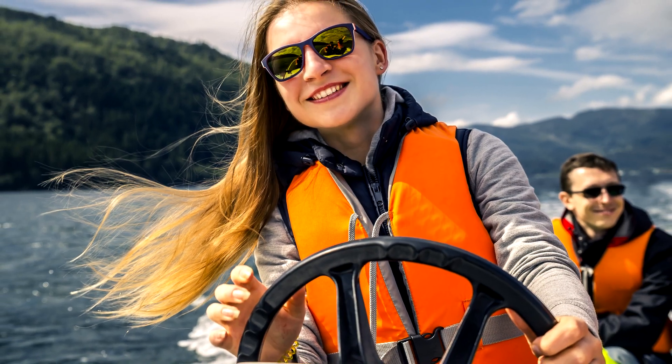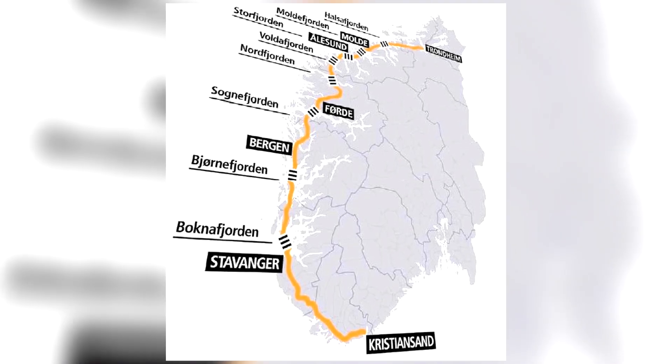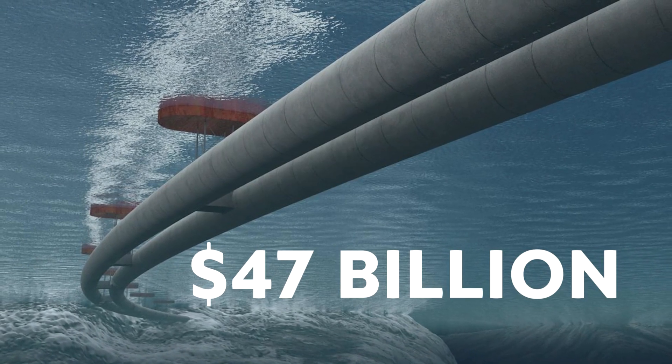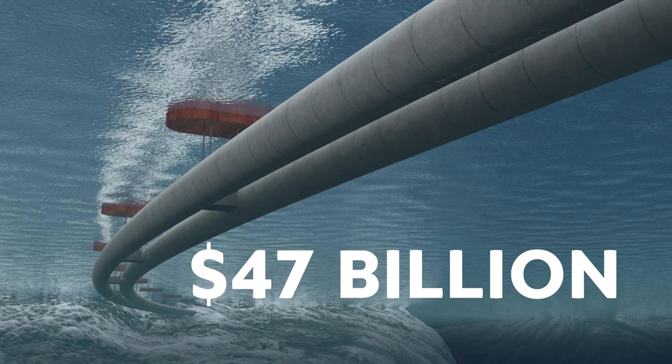They are now working to change this. How? By building the E39 Coastal Highway. This $47 billion project is designed to cut travel costs and time in half.